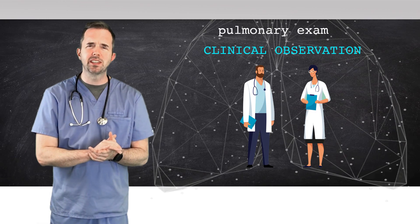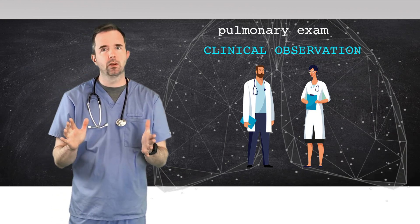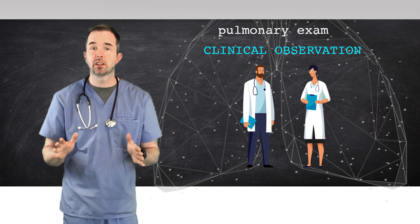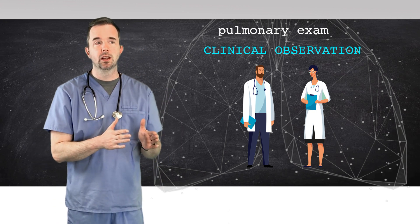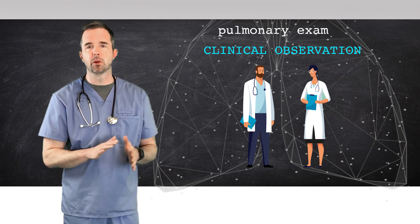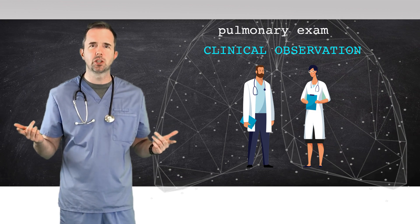Respiratory students, have you ever seen a doctor come out of a room in the emergency department and say, 'I don't like the way this person looks. I think they need to be intubated.' Or maybe a nurse practitioner in clinic comes out and tells someone, 'We need to call 911. This person needs to go to an emergency department. I don't like the way they're breathing.' If you've seen that, you've probably wondered: how did they come up with that conclusion?